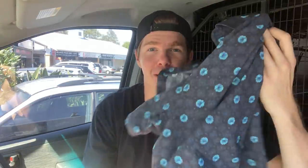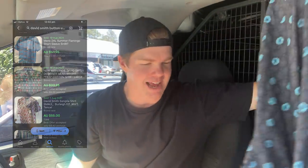Guys, I'm really sorry. I jumped the gun and jumped into an op shop to start the day and I've come away with an absolute cracker first up. I've got a $6 David Smith button-up shirt here — $6, brand new with tags, $129.95. And that is how we are starting the day, 9am Thursday morning. Welcome back to the channel.